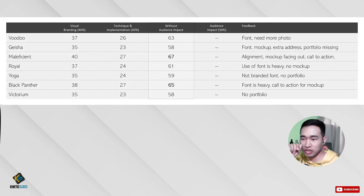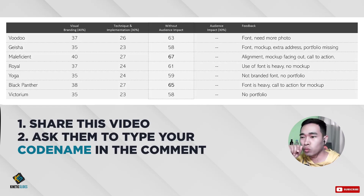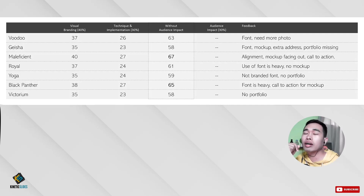So I encourage you to share this video with your classmates, workmates, family and friends, and let them comment your codename. That's important — your codename — because that's what me and my team are going to be counting when we do the final judgment.